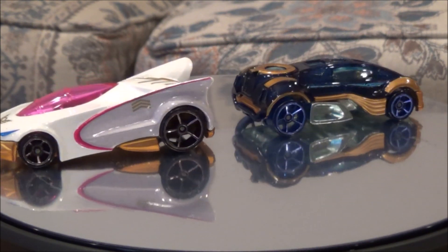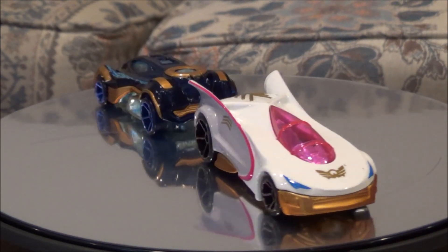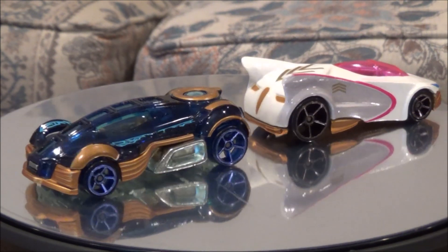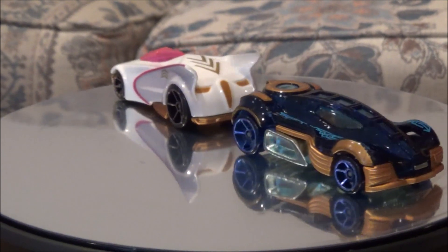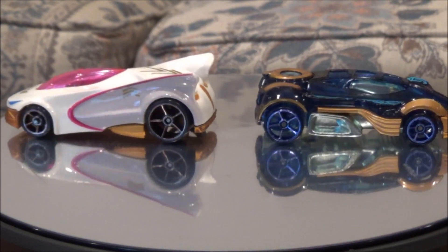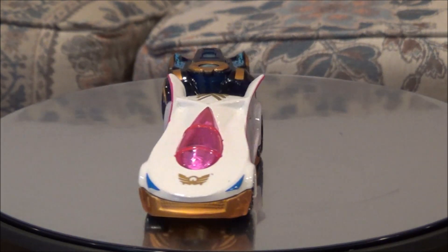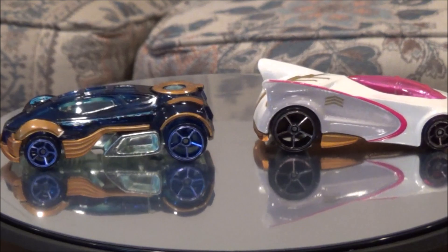Most people had trouble finding it. Some people had success at Big Lots — I looked at Big Lots and found nothing. They had a ton of other ones but not the Pink Ranger. So I ended up getting it off eBay. If you are looking to collect all the Hot Wheels cars, the Pink Ranger is going to be the hard one to find. You'll probably end up having to get it on eBay, or if a Big Lots store near you has one, you might be lucky there.